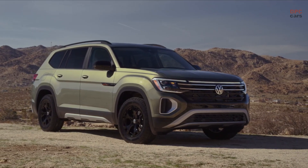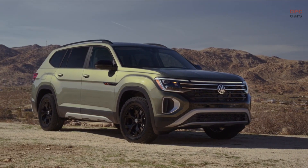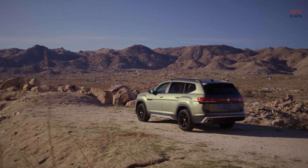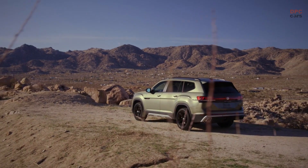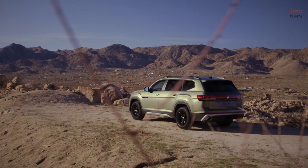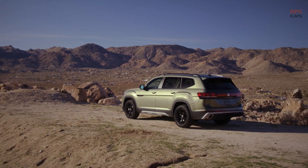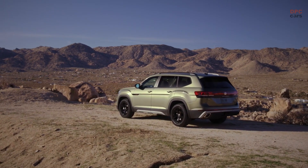The black mirror caps, window surround, wheel arches, and roof rails complete the blackout look and profile, elevating the elegance and sophistication of this premium vehicle. At the rear, the striking black tailgate strip meets a rugged black and silver diffuser, featuring chrome exhaust bezels that exude a unique appeal.